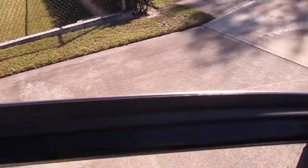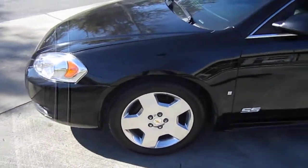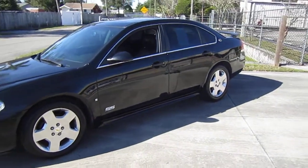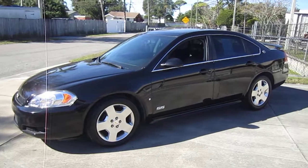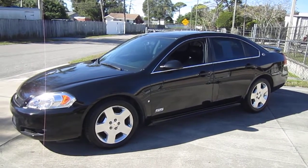Come down and see us at Meticulous Motors where you can drive away in this beautiful 2009 Chevrolet Impala SS. Find it exclusively at meticulousmotorsinc.com. Please rate and subscribe to our YouTube channel, and like or comment on any of our videos — your feedback is much appreciated. Thank you for taking the time to watch and we'll see you next time.